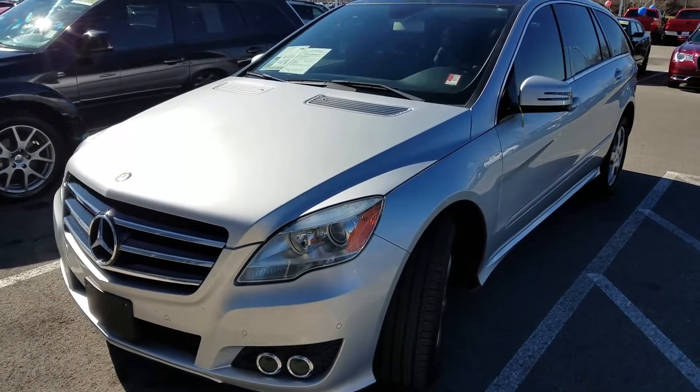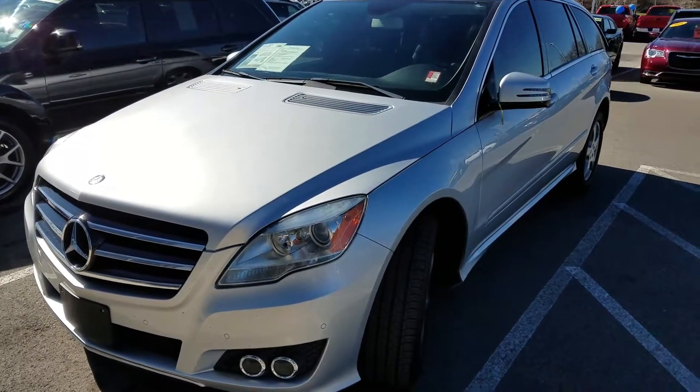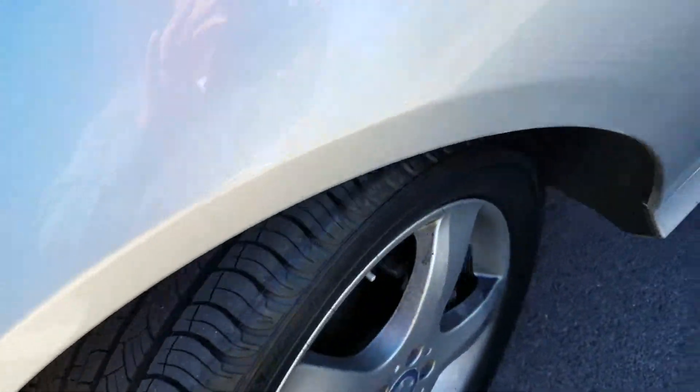Hi Gary, this is Chris over at East Tennessee Dodge. I just want to take a moment and shoot a short video of this 2011 Mercedes-Benz R350 that you were inquiring about — take a little bit of a better look at it. It's got good tire tread depth on it.